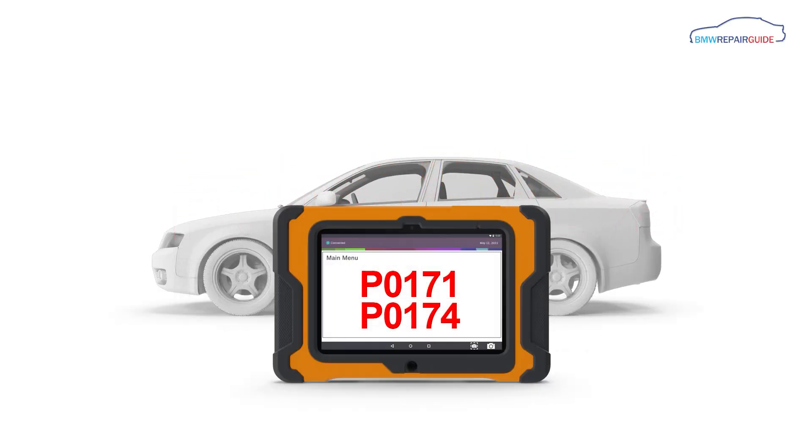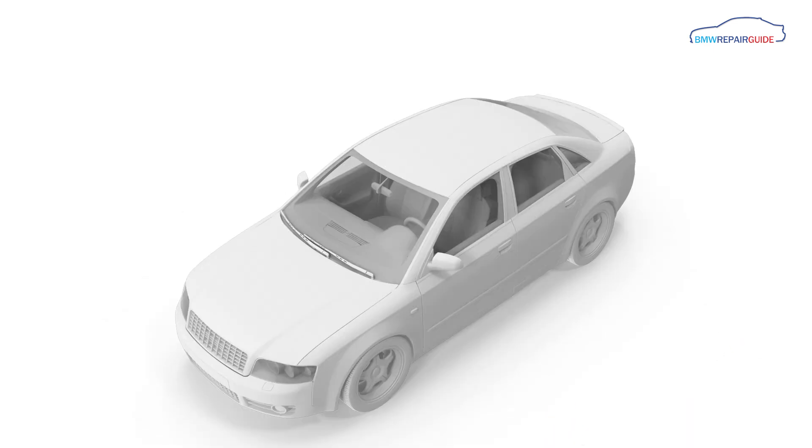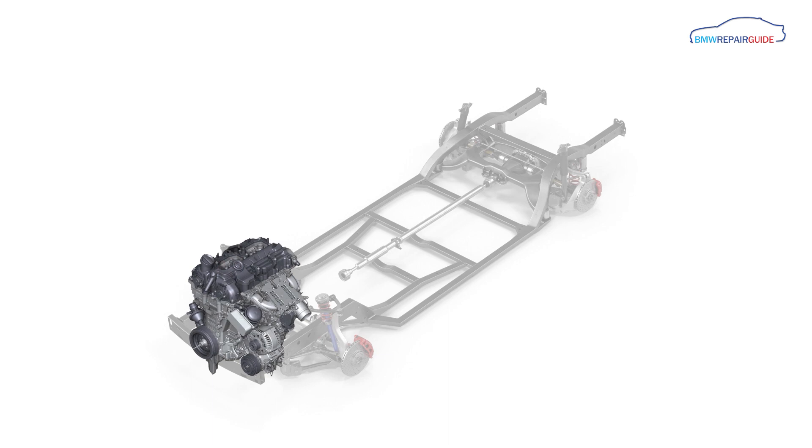A fault code P0171 or P0174 indicates that your vehicle's engine is running lean. A lean running engine means that the air to fuel ratio being injected into the cylinders has too much oxygen in it. Which fault you get is dependent on the size and configuration of your engine.